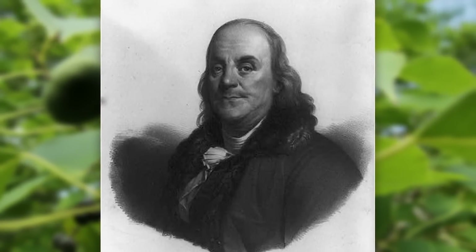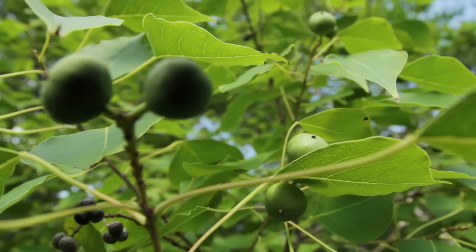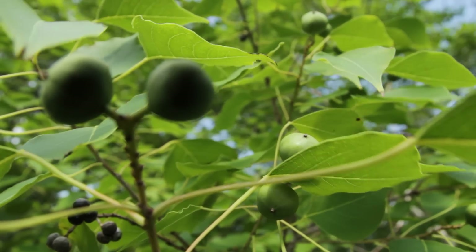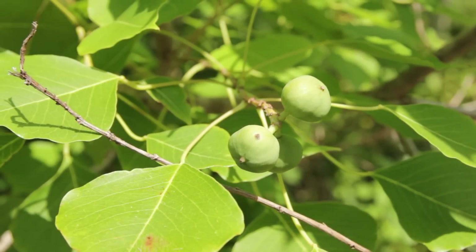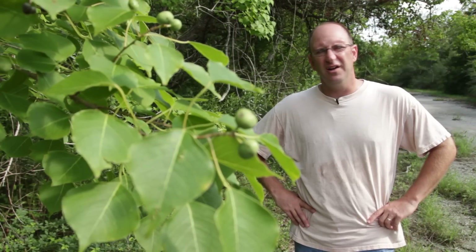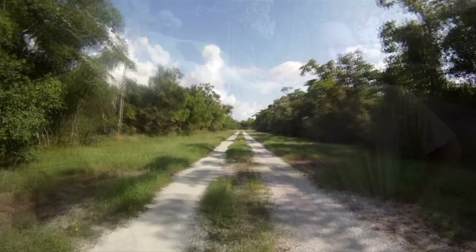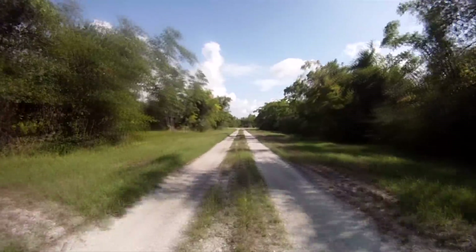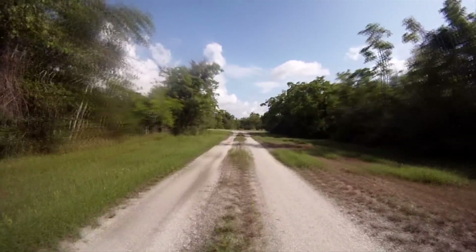Ben Franklin brought the tree over for people to use it as a crop plant. Each of the seeds yields a little bit of oil that can be used for cooking, and the inside seed has another kind of oil which is useful for industry. It never worked out as a crop plant, so instead of being a useful crop plant, it's taken areas that were grasslands and coastal areas and turned them into these monoculture forests of invasive trees.